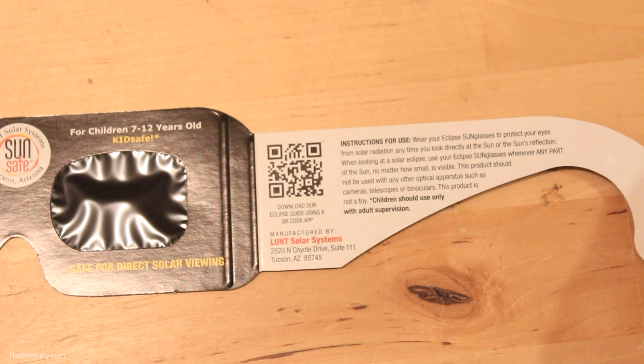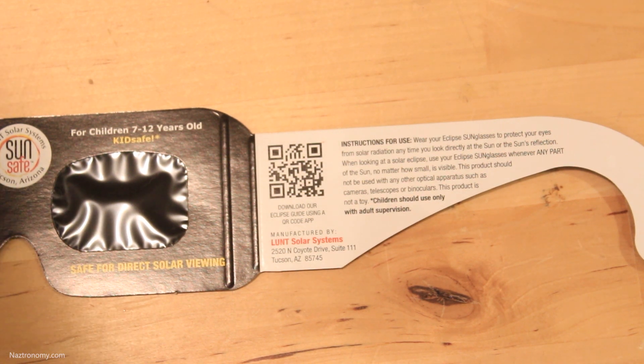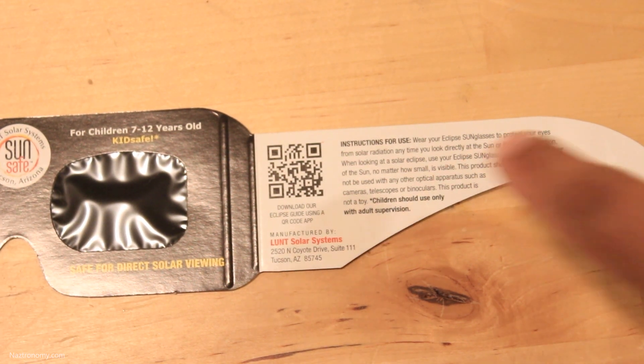At the end of the glasses, there's a QR code for an app as well as instructions for use. Now let's compare the sizes of the kids' glasses versus the adult glasses, also made by Lunt.